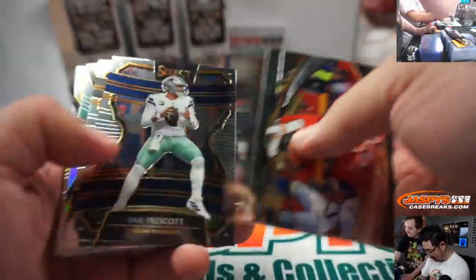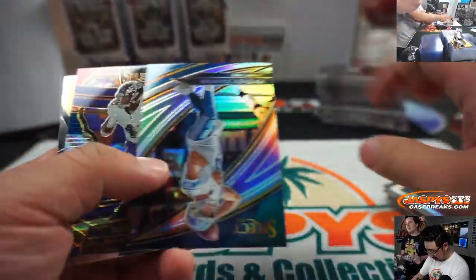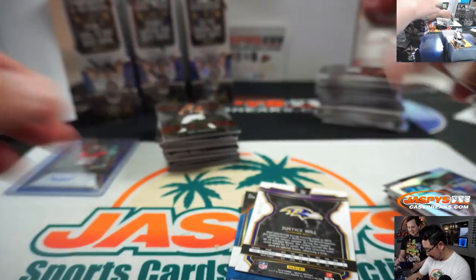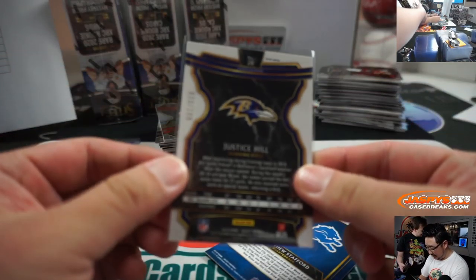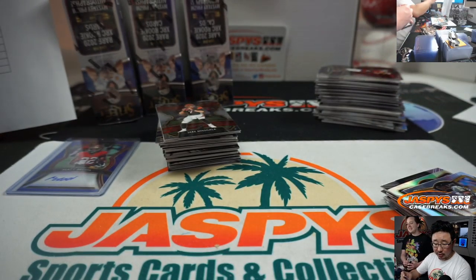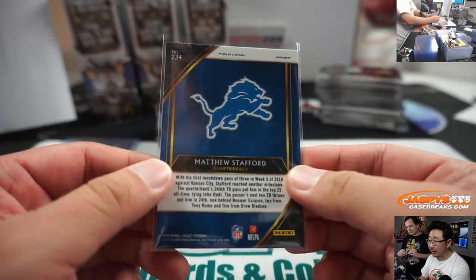89 out of 99 Matt Breida autograph — for the Niners, Thomas R. Talking about Giordano's in Vegas. Steelers, Michael Koontz once again. There's Russell Wilson field level.